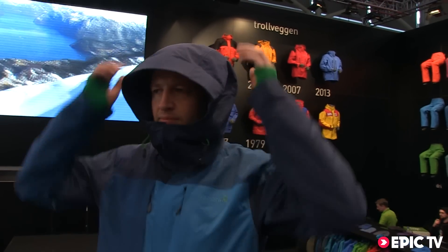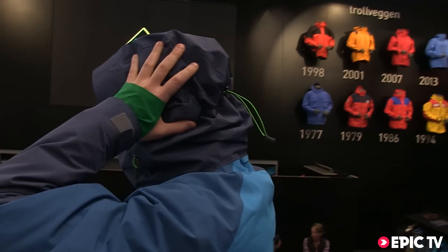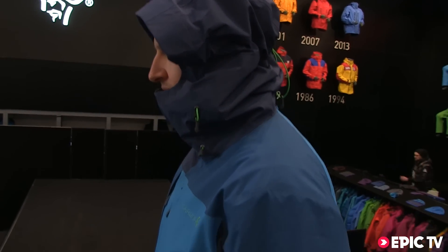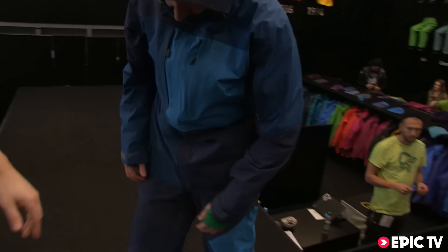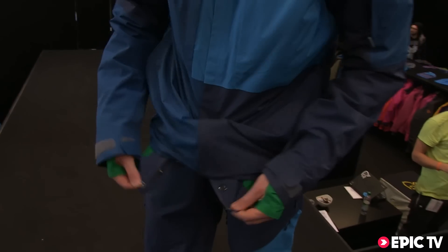The hood is constructed to protect really well against bad weather, with great side protection. It also locks really well when you don't use it, so it seals off completely. Obviously, you have the powder skirt inside that you can snap into the pants — here you can snap them together so they're connected.